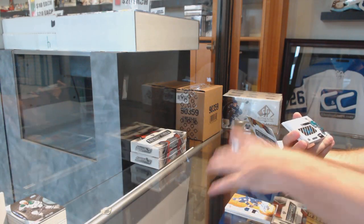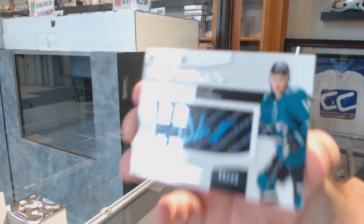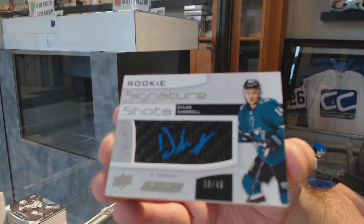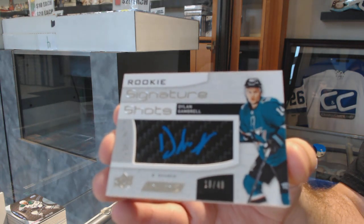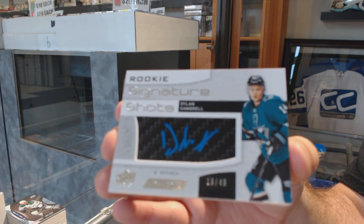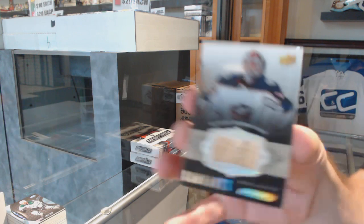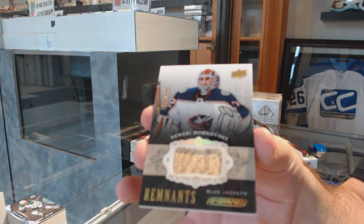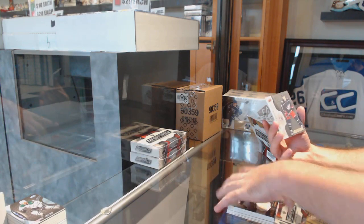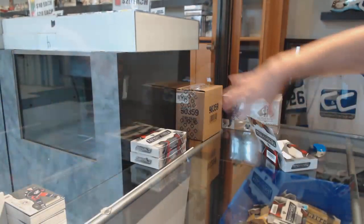That's a weird placement — numbered /49 signature shots for the San Jose Sharks, Dylan Gambrill, numbered /49. For the Blue Jackets, number /100 remnant stick of Bobrovsky, and a base numbered /49 of Artemi Panarin for the Blue Jackets.